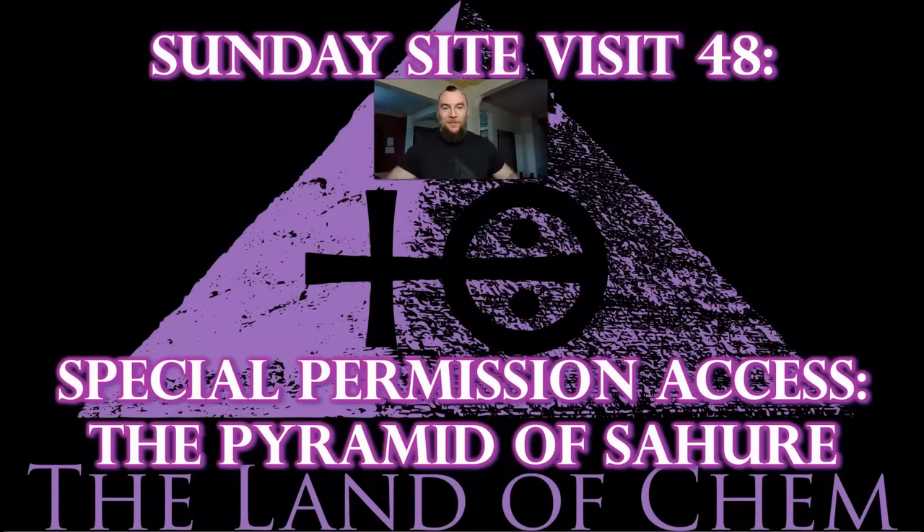All right, everyone. Welcome back to the Land of Chem. I'm your host and the author. My name is Jeffrey Drum. Thank you all so much for joining me again. Welcome back. This is Sunday Site Visit 48.